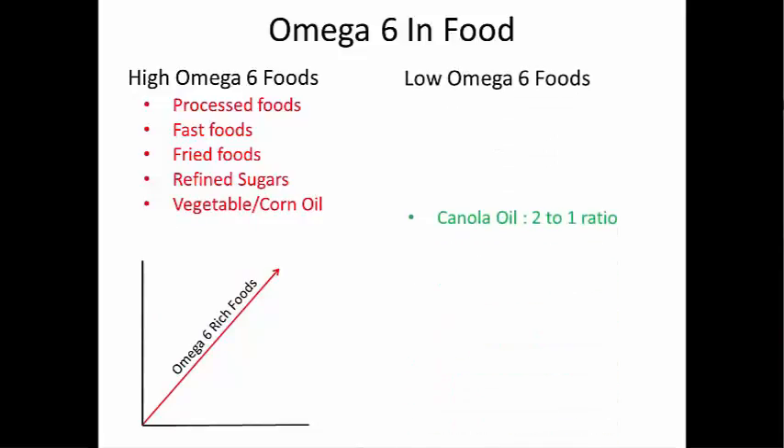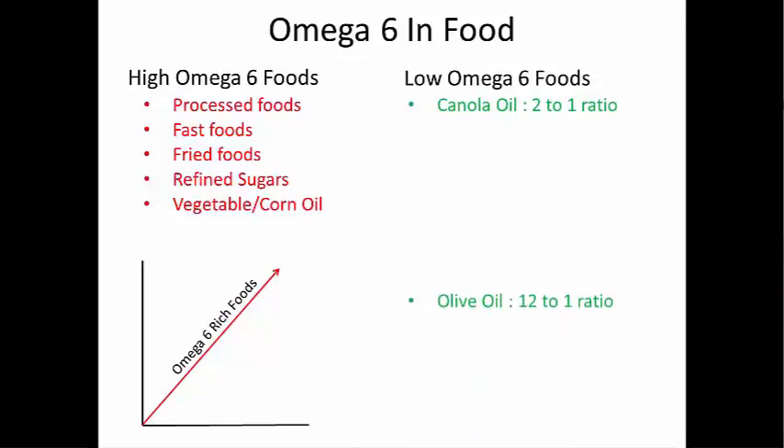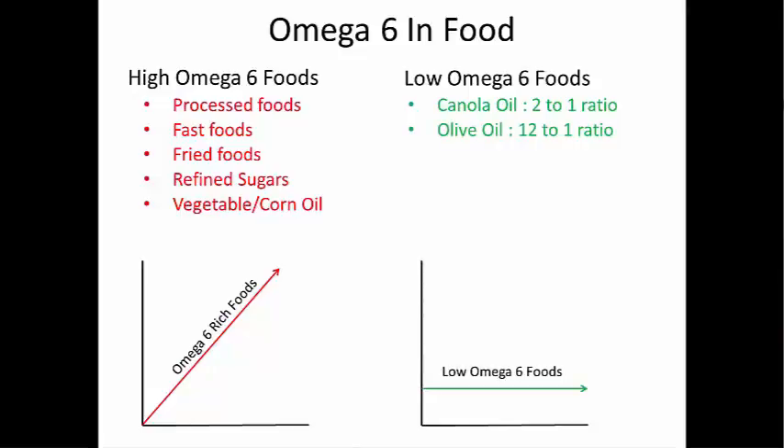You can decrease this by using canola oil when you cook, which has an omega-6 to omega-3 ratio of 2 to 1. Olive oil has a ratio of 12 to 1, so you can use this occasionally. Omega-6 is also high in meats, whether it be chicken, turkey, or beef. Meats coming from animals that are grain-fed have much higher omega-6 content than animals that are grass or pasture-fed. If you increase your dietary intake of omega-3 relative to omega-6, then you reduce your ratio, and this decreases the potential for inflammation.